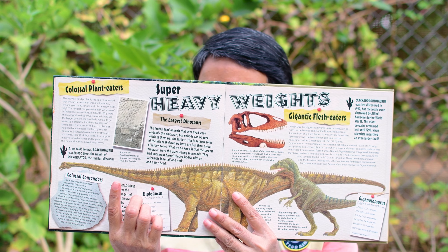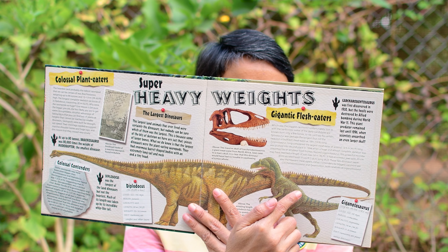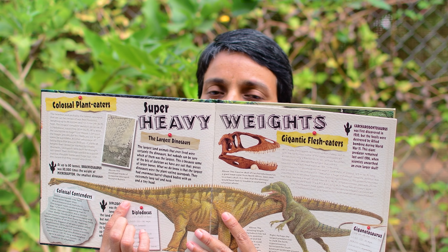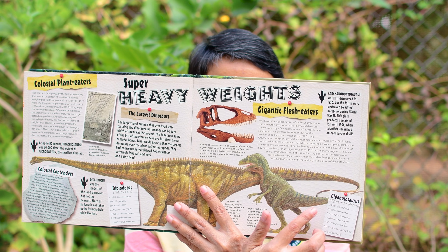Do you see these dinosaurs? This one with the large neck is a diplodocus and the other one is a iguanodontosaurus. The diplodocus is a herbivore or plant eater and the iguanodontosaurus is a carnivore. How do we know that?